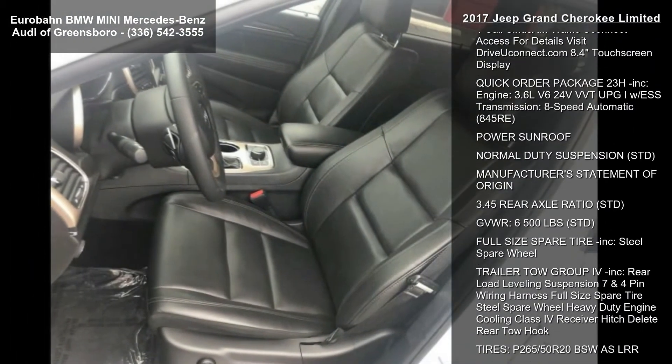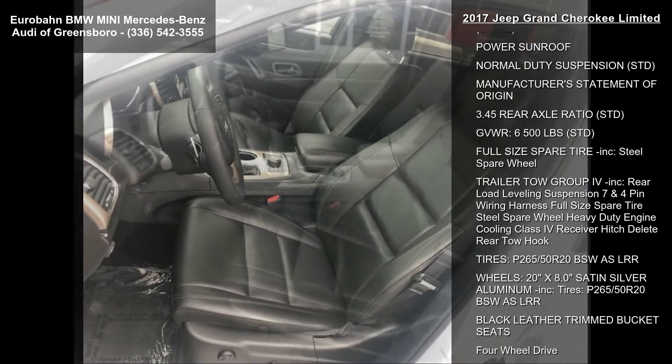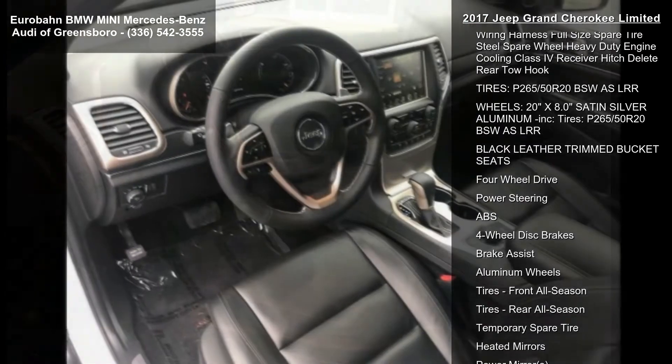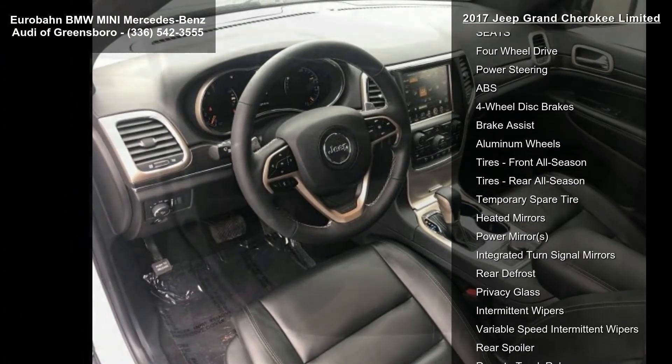Transmission: 8-speed automatic, 845 RE, STD. Engine: 3.6L V6 24V VVT UPG1 with ESS, STD.